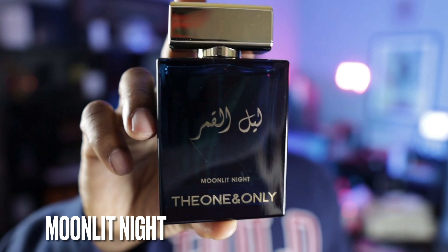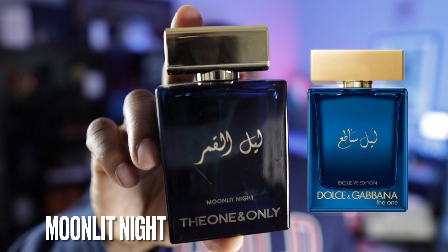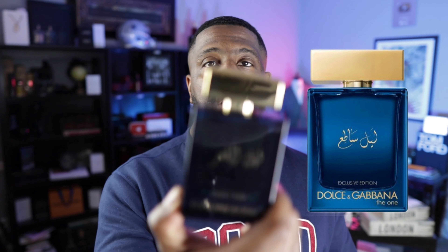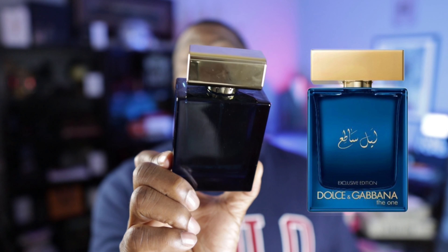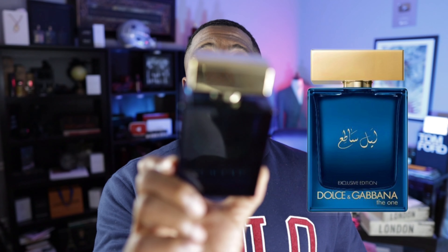This next fragrance is called Moonlit Night, and it's a clone of Dolce & Gabbana's Luminous Nights. That was a fragrance that was really, really hard to get when it first hit the market, and from what I can assess, it's still not super easily accessible. So if you wanted that fragrance and were not able to get it, this is a really good replica — even down to the bottle — of Luminous Nights from Dolce & Gabbana. Check this one out — Moonlit Night.